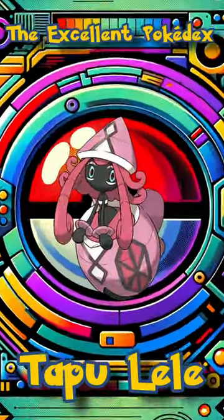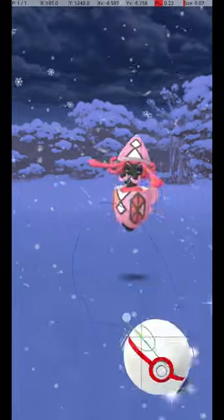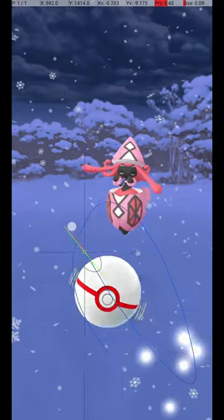Welcome to the Excellent Pokédex! In this video, we will analyze the Tapu Lele Excellent Throw. Here is the Excellent Throw in slow motion.